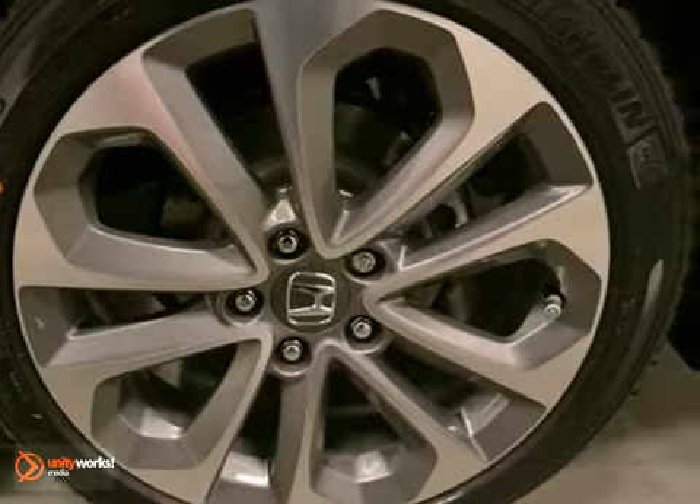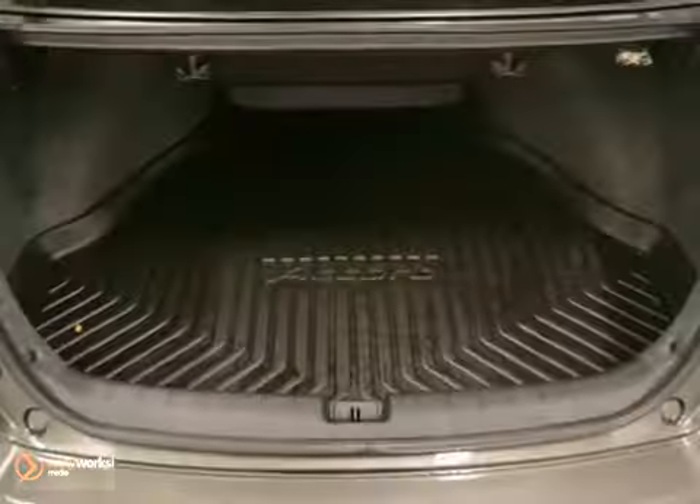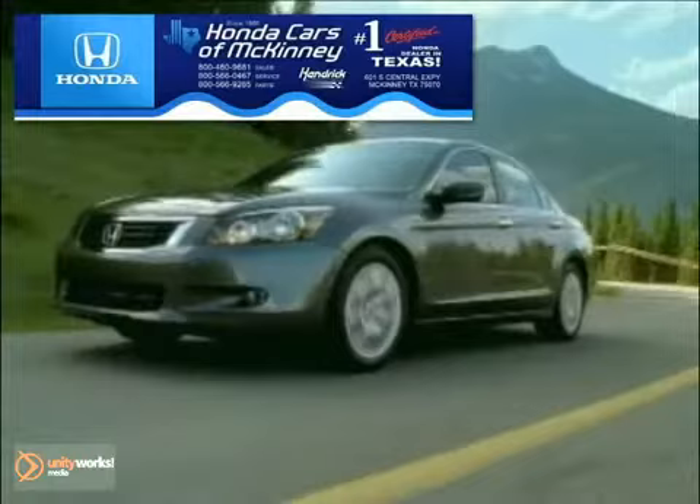Here's a 2013 Honda Accord. This vehicle has a lot to offer, including the sport package, alloy wheels, and tinted glass. It also features power windows, locks, and mirrors.